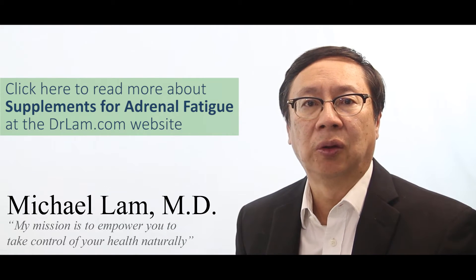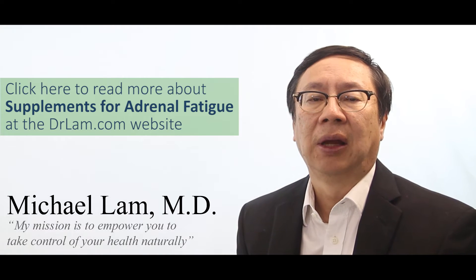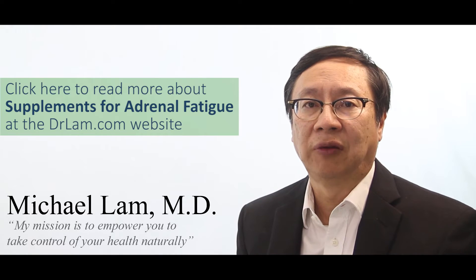Herbs can include rhodiola, green tea, maca, ginseng, and many other ones. Many of them are stimulatory, so you do have to be very careful.